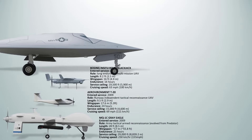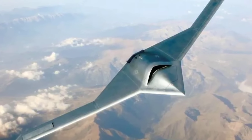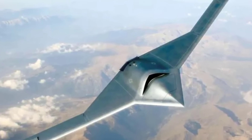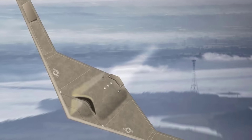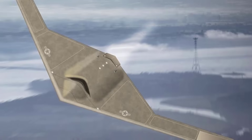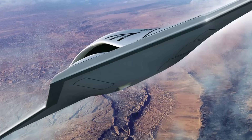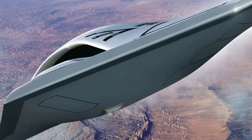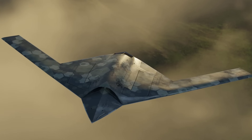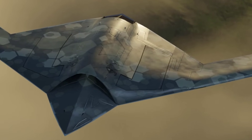The Northrop Grumman RQ-180 is a highly classified next-generation stealth UAV reportedly developed for the U.S. Air Force, believed to have entered service around 2015. While specific details are restricted, it is thought to be a high-altitude, long-endurance strategic ISR drone with advanced low-observable features. It likely has an endurance exceeding 24 hours and is designed to operate in denied or contested airspace. Estimated speeds are subsonic, possibly cruising in the range of 400 to 500 miles per hour. The airframe uses a flying wing design similar to the B-2 bomber, and its payload is expected to include multi-spectral sensors, synthetic aperture radar, and electronic intelligence systems.